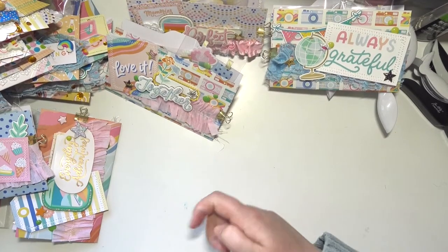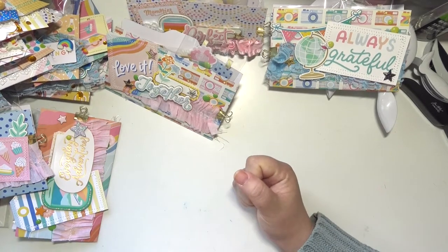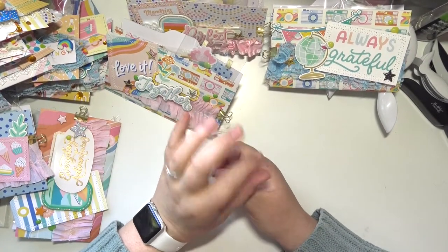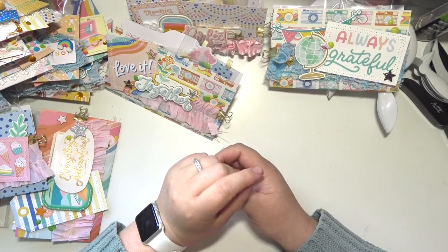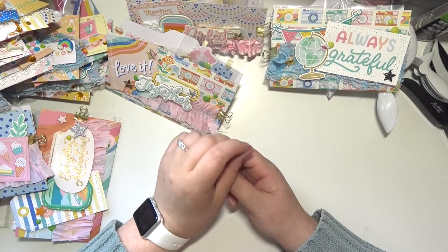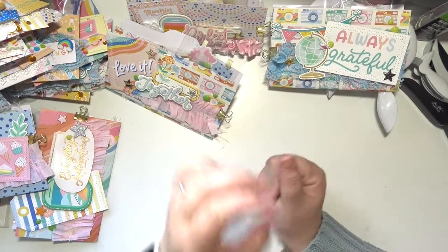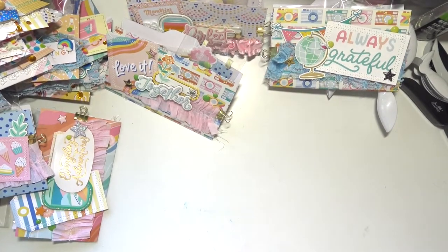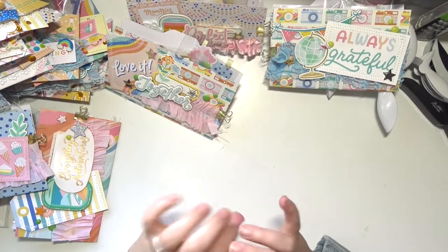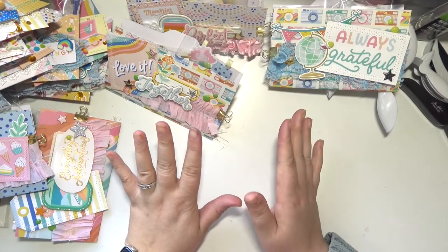Hey everybody, welcome back to my channel — today I have some exciting stuff to share with you. If you've been watching my videos for a while you may have noticed that I do a lot of hauling and not a lot of sharing of the things I make with the things I'm hauling. That's because for a very long time, for one reason or another, I just wasn't crafting.